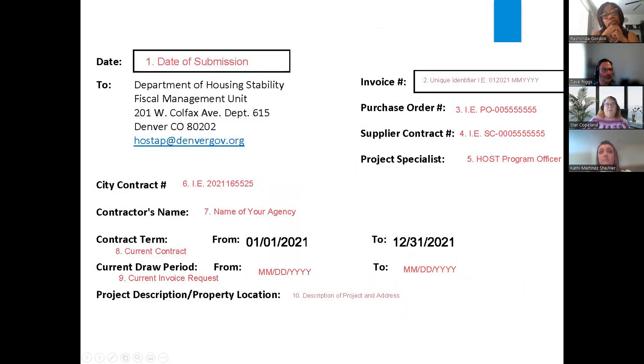Looking at the form more closely: the city contract number will always remain the same. If you need to add amendment numbers, make sure you have that main contract number that links us back to your supplier contract number. Your contract terms will be posted — the city runs on a calendar year, so if your contract is during a calendar year, put your contract terms as the calendar year. Your draw period is where you'll put your draw start and ending period — not the submission date. Then you'll put your code and a description, such as ESG or a voucher writing program, so we know which program you're referencing.